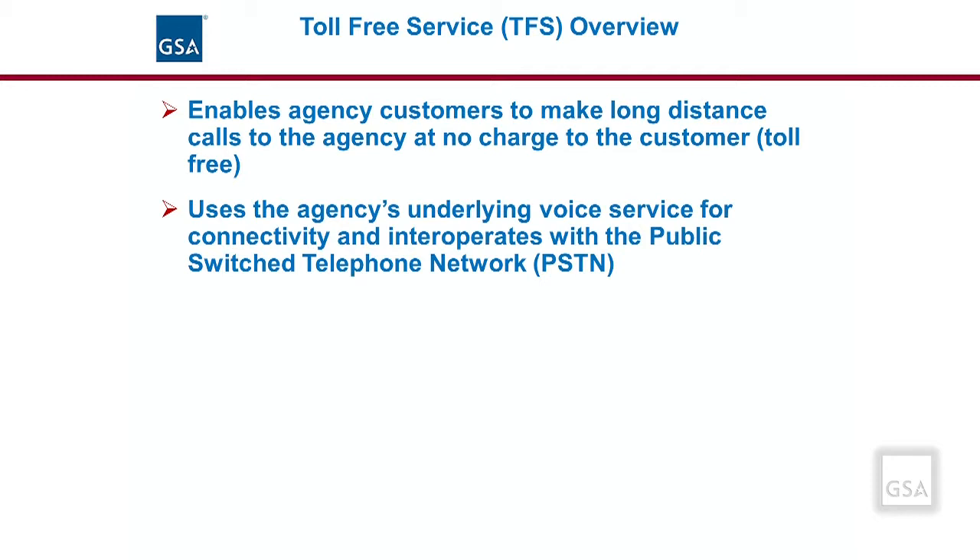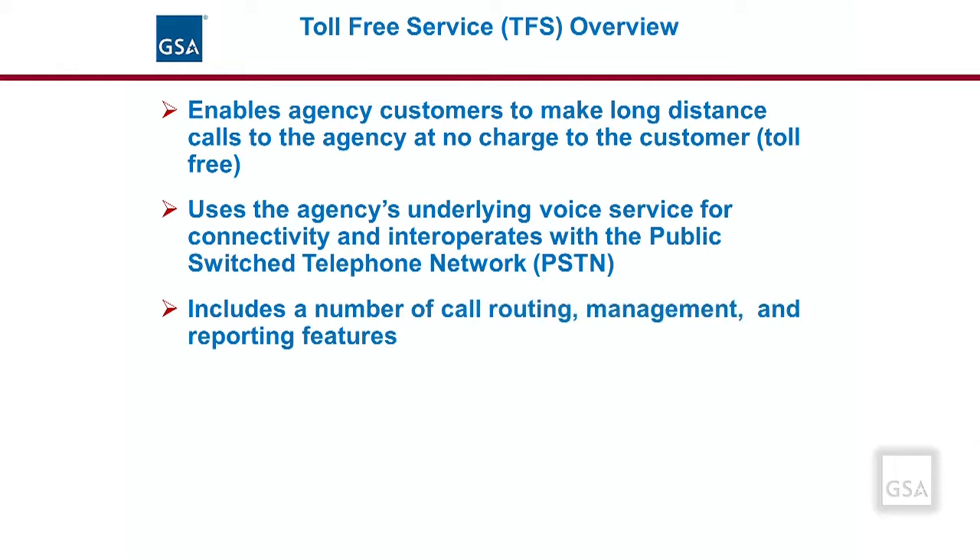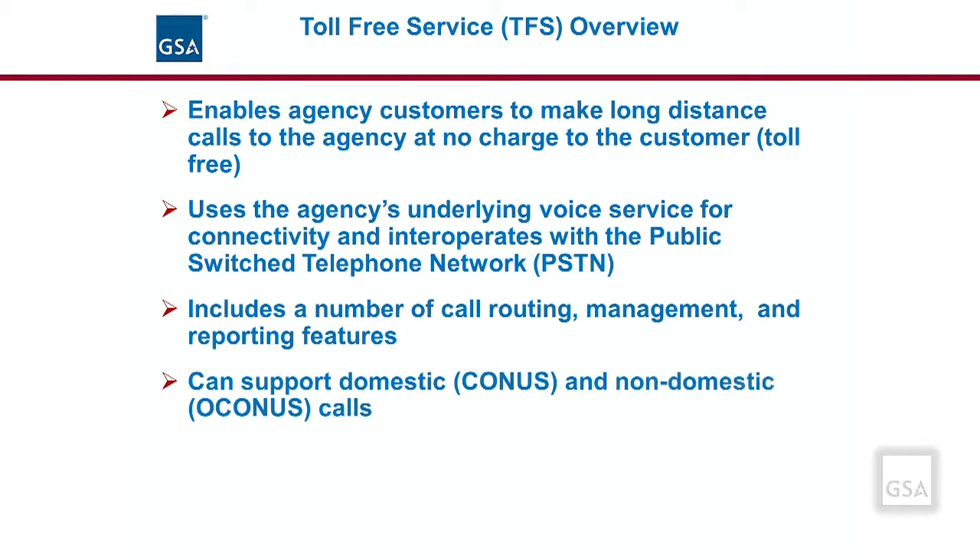It is available to support both wireline and wireless calling customers. Toll-free services under EIS include a number of call routing, management, and reporting features. Toll-free can be used to support domestic CONUS, which includes Alaska and Hawaii callers, as well as non-domestic OCONUS callers. TFS calls must terminate at a domestic location but may originate at any domestic or non-domestic location. Toll-free can be used with a switched IP or dedicated transport service.